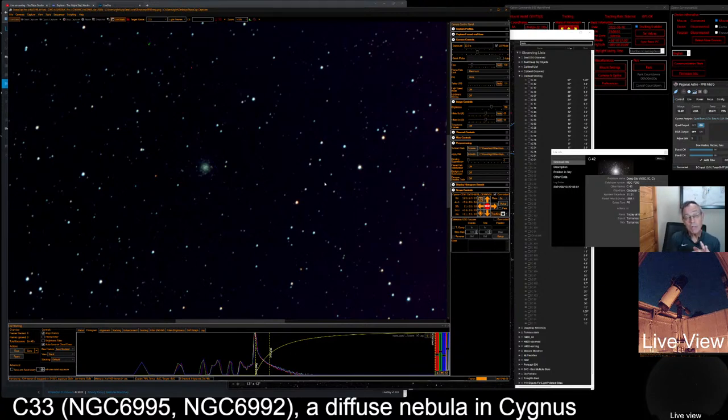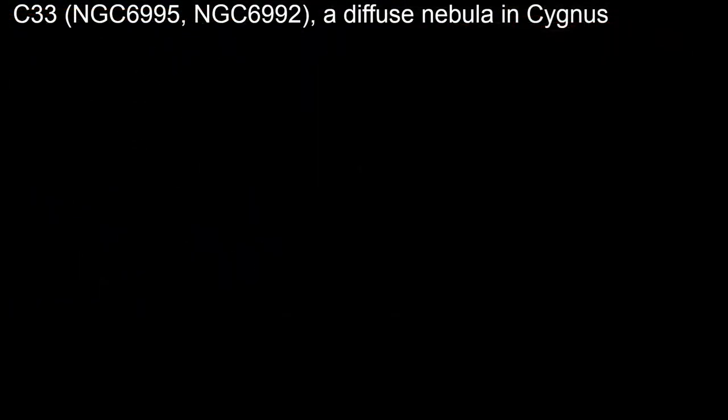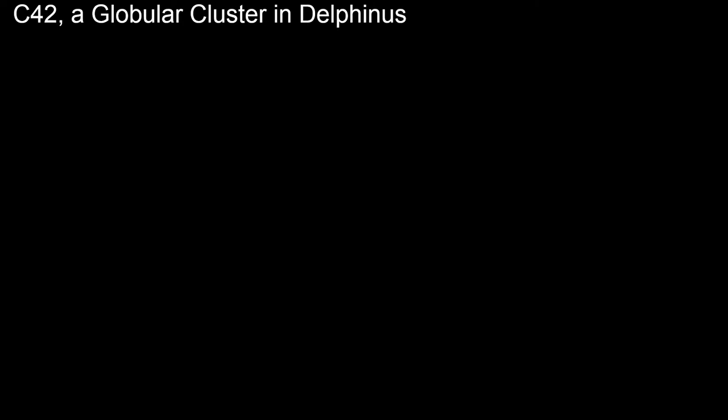As we look at this globular cluster, we're looking back in time. This is Caldwell 42 — let's change the title. We'll call it C42, a globular cluster. Let's see what constellation this is in — it's in the constellation of Delphinus, the dolphin. Let's look up in our Caldwell guidebook under Caldwell 42.